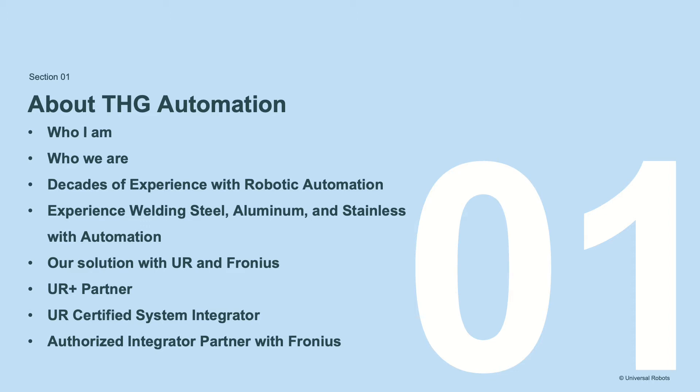This solution is great for small to medium production runs, unique and exotic welding needs, and TIG welding operations in which the MIG process could replace TIG welding in some applications. Our background spans from welding steel, aluminum, and stainless structural and hermetically sealed vessels such as hydraulic tanks and fuel tanks for the on-road and off-road industry. We are a UR Plus partner, a certified systems integrator with Universal Robots, and an authorized integrator partner with Fronius.